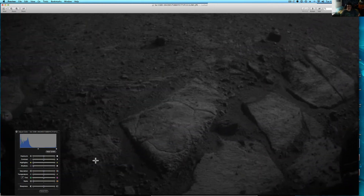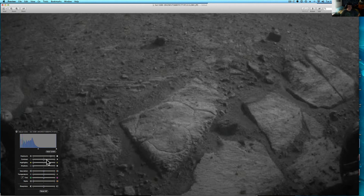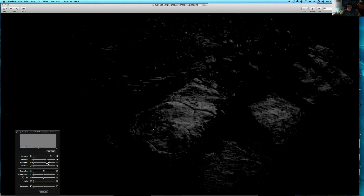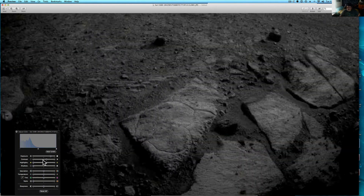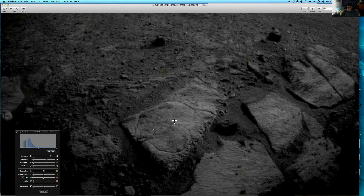Let me see if I can do a little bit of manipulation to this photo. I opened it up from my email, so that will get you a little bit better look at it. Let me use my mouse to do this, it's a lot easier.